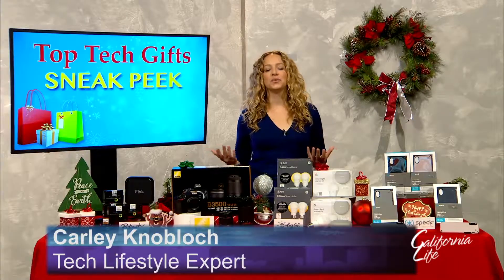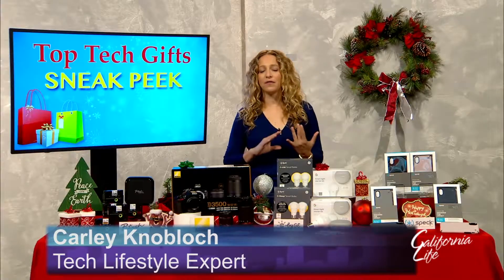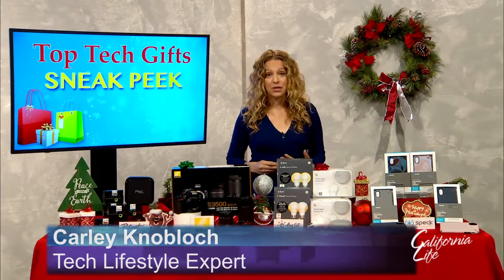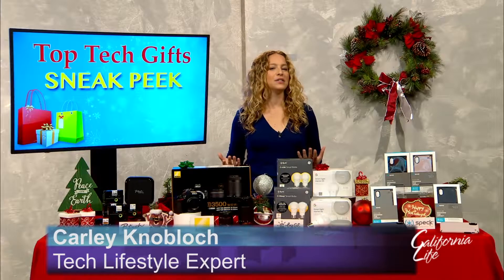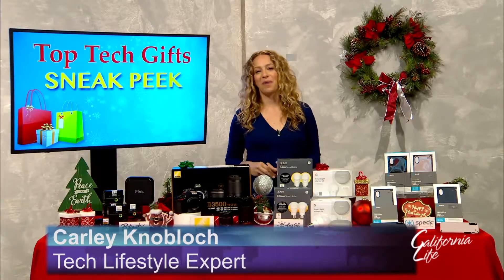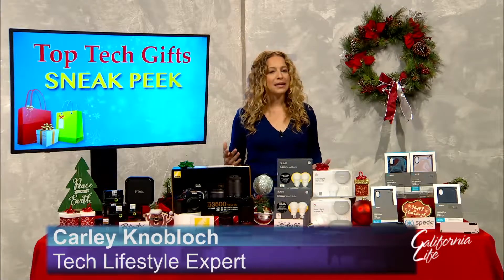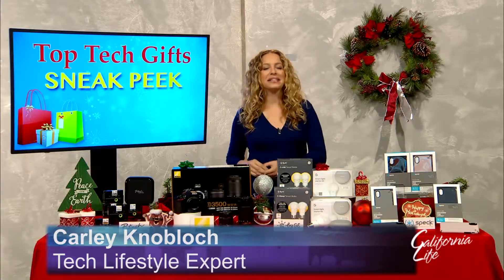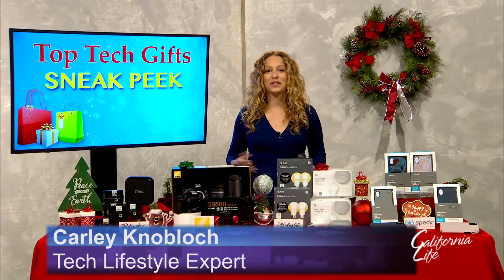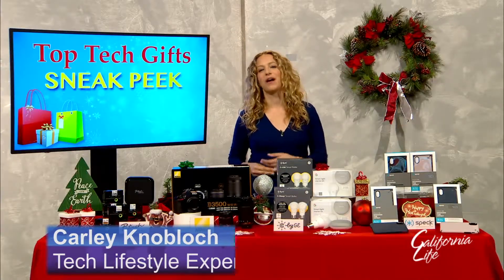There are a couple things you can do to really help you shop safe. First, you want to make sure that you're shopping from retailers that you trust and that your passwords are really strong. To get the best deals, download apps like Honey or Retail Me Not and check them before you buy. And if you're shopping last minute, you want to take advantage of buy online and pick up in-store features that many large retailers are offering.